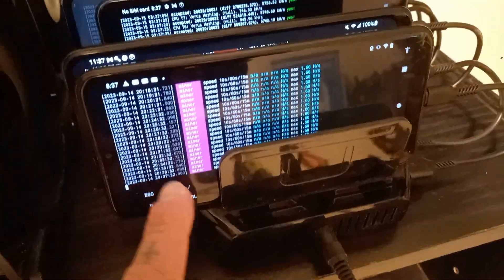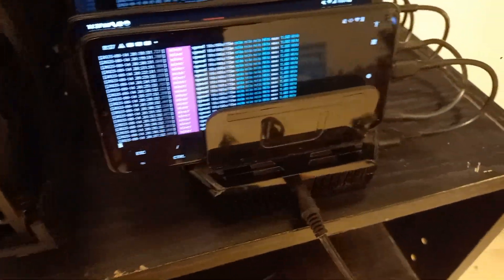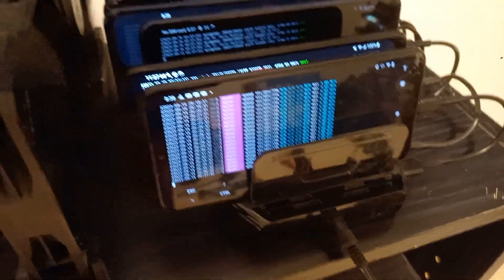I also learned that 32-bit phones can mine XMR, so I'm thinking about doing a video on an XMR setup. I think that'd be pretty interesting.